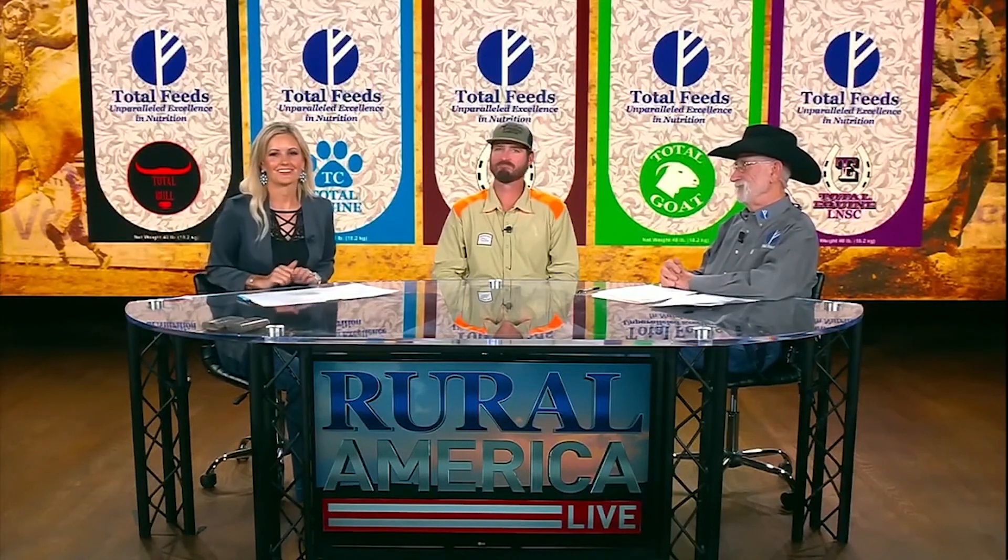We'll talk more about Total People Plus coming up. Jeff, thank you so much for being here and all the information. Appreciate having me. Good hunting. You can check out SterndogKennels.com for more information. I'm Amy Wilson with Dr. Harry Anderson. We'll be right back with more here on Rural America Live with Total Feeds.